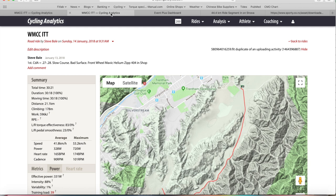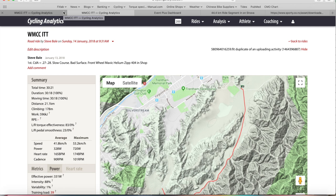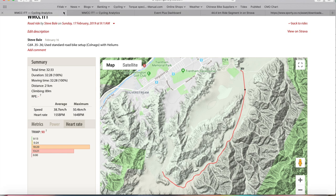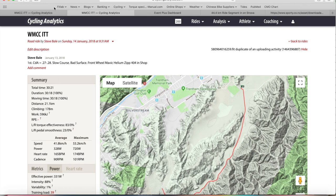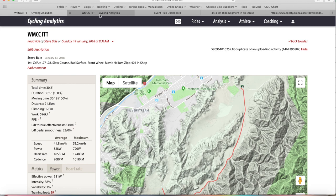That gave me a time of 32:28. So average speed 38.7 km/h versus full TT condition at 41.8 km/h - about two kilometers per hour slower on average. Side by side: full TT bike moving time 30 minutes 18 seconds, road bike moving time 32:28. So two minutes and ten seconds is approximately what a full time trial setup is worth over 21.5 kilometers.